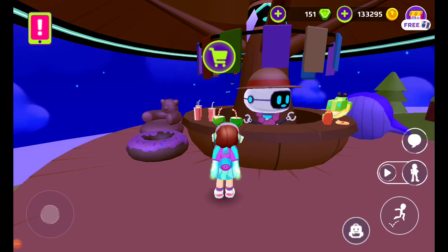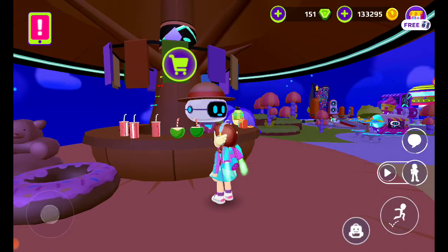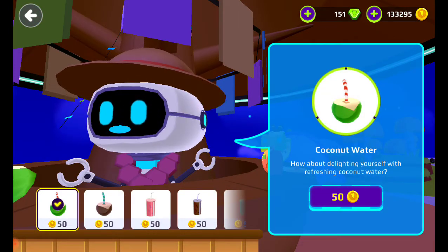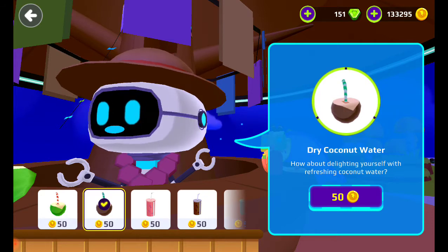Hi guys, so in this store there are new things in here, let's see, there are like 10 new things. This is the old one - coconut water, no need to buy it. And dry coconut water, that's new.